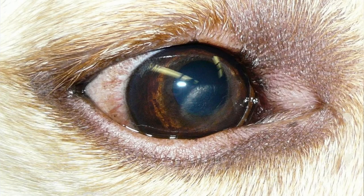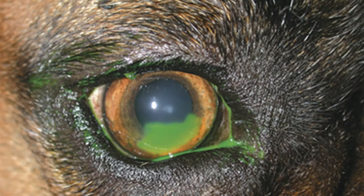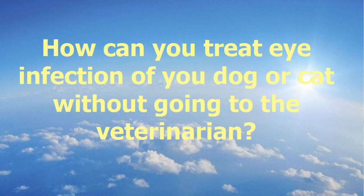How do veterinarians diagnose corneal ulcer? Not all corneal ulcers are large enough to be seen. Some are tiny and superficial and require magnification to be detected. Sometimes they use special stains, like fluorescein, to stain the ulcer and make it clearly visible.